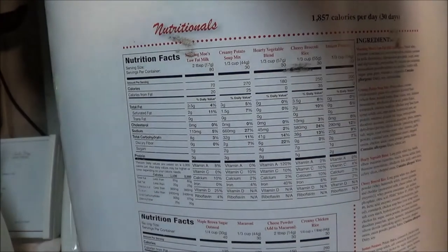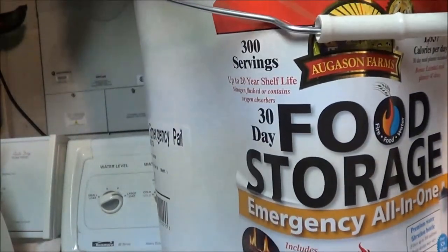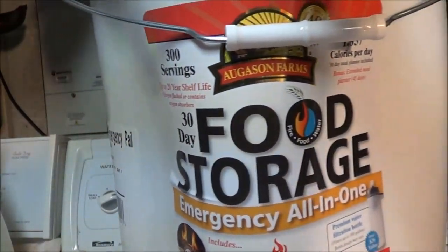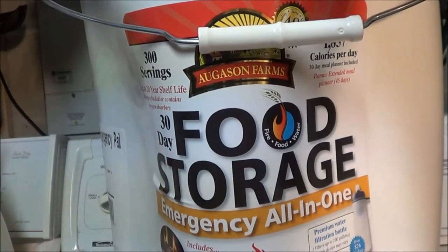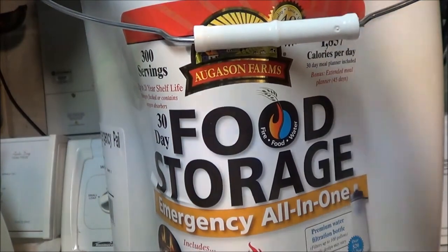For two people you're looking at about two weeks' worth with 300 servings, so it's better than nothing. It all comes packaged here and I'm not going to open it up yet.